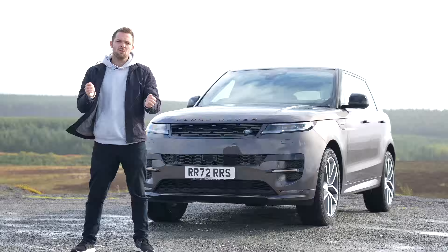Hi guys, welcome back to Ridewick TV and welcome to a day that I've been looking forward to for a while, because behind me is the brand new Range Rover Sport and today I've got the keys to take it for a drive. Now if you're an avid viewer of the channel you already know that we've featured a Range Rover Sport on the channel before.